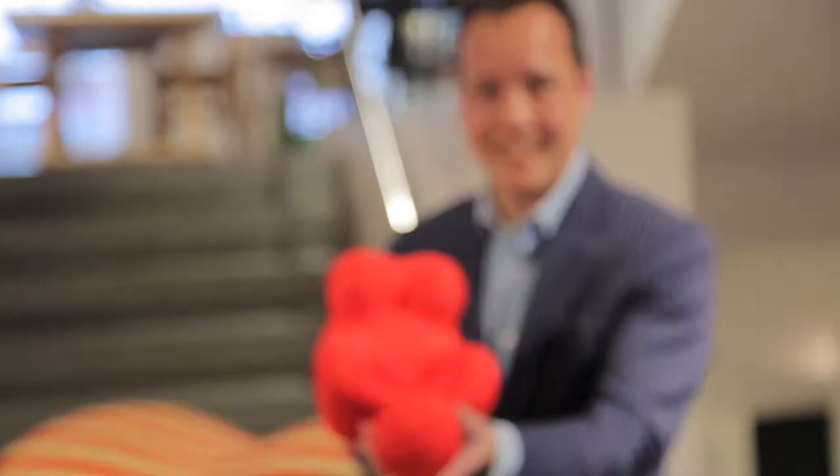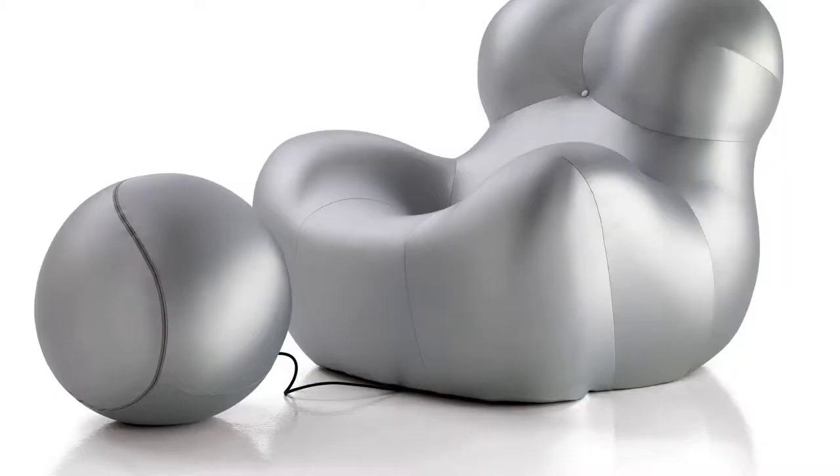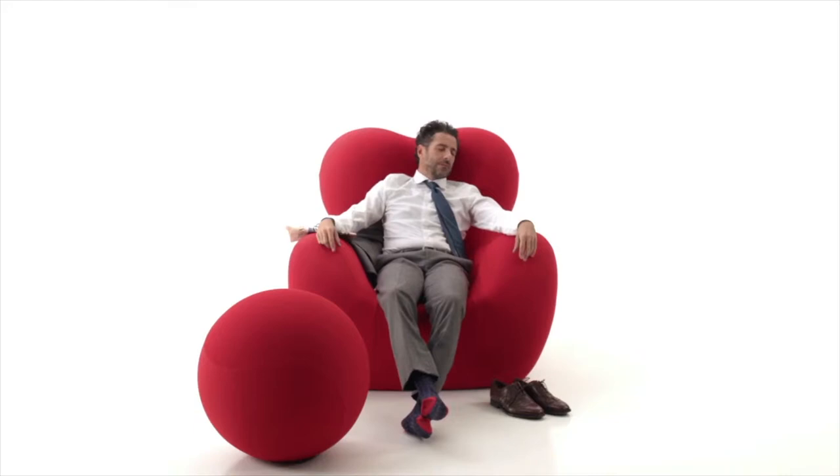The current version of the chair no longer does that, mainly because the foam didn't last very long. There was an anniversary edition in silver that was introduced a few years back, and recently in 2014 they introduced a child-sized version called the F56 Junior.